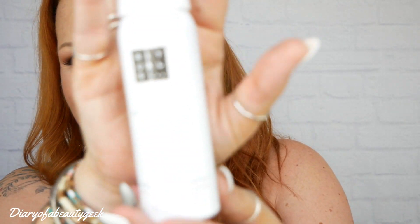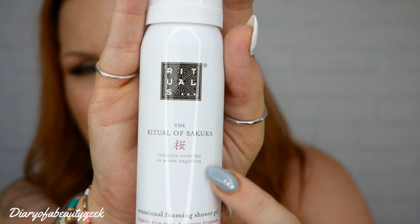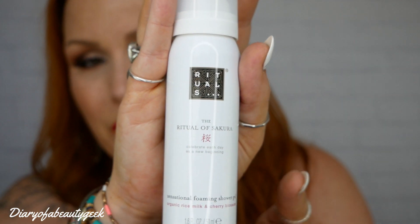Next we've got something which I love — it's Rituals. I just love the whole brand, I love getting anything to do with Rituals. It's just so nice and looks so luxurious and the smells are gorgeous. This is the Ritual of Sakura with organic rice milk and cherry blossom, and this is a Zensational Foaming Shower Gel, 50ml. The smell of this is gorgeous. I've got some body lotions and hand creams and it is stunning, so to have a shower gel is a right bonus.